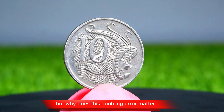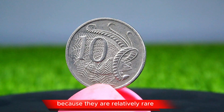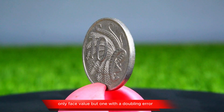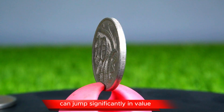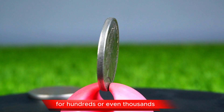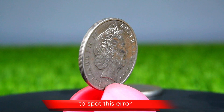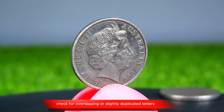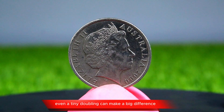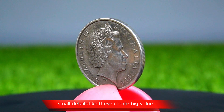But why does this doubling error matter? Coins with doubling errors are highly prized among collectors because they are relatively rare. A standard 2000 10-cent coin might be worth only face value, but one with a doubling error can jump significantly in value. Some of these coins have been known to sell for hundreds, or even thousands, especially if they are in excellent condition. To spot this error, you need a good magnifying glass or loupe — check for overlapping or slightly duplicated letters and numbers. Even a tiny doubling can make a big difference. In the world of coin collecting, small details like these create big value.